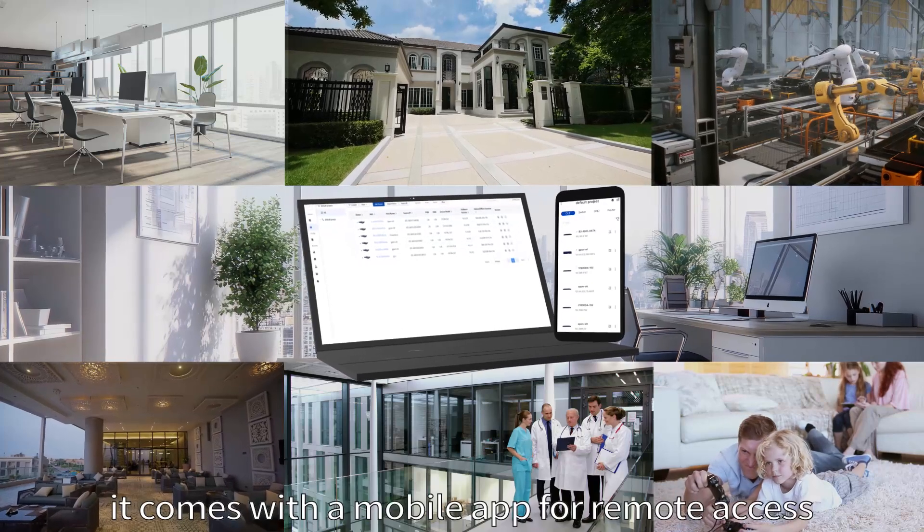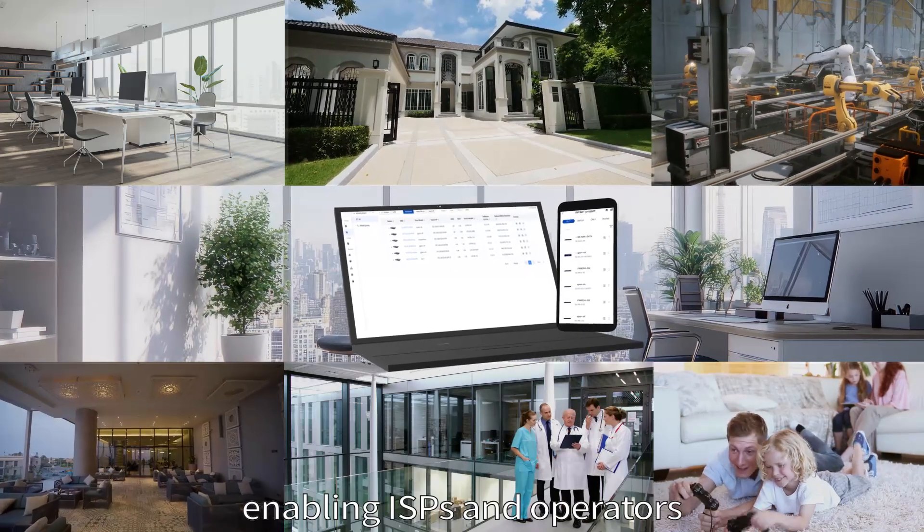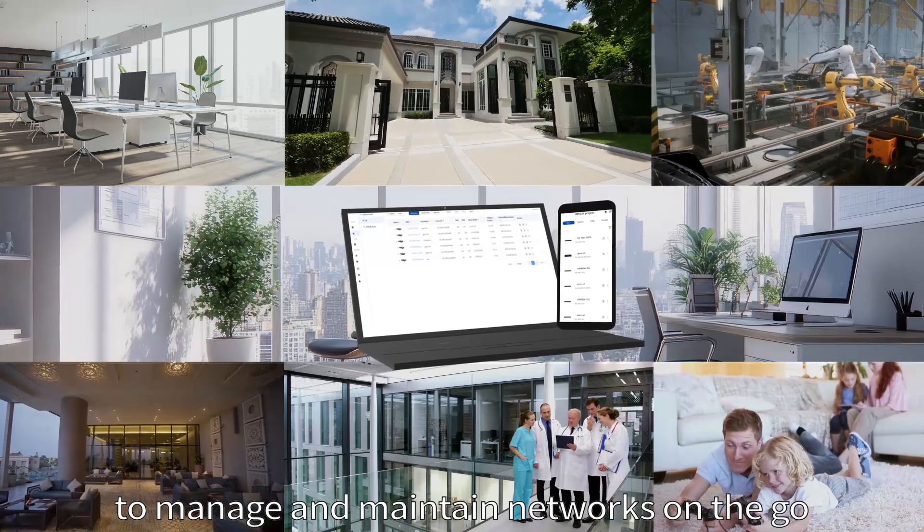Additionally, it comes with a mobile app for remote access, enabling ISPs and operators to manage and maintain networks on the go.